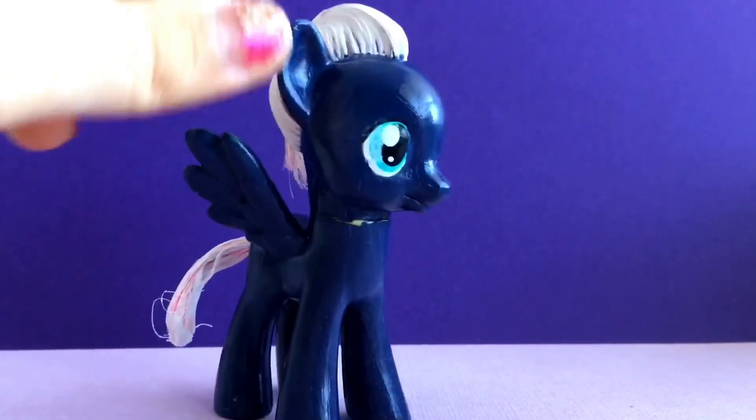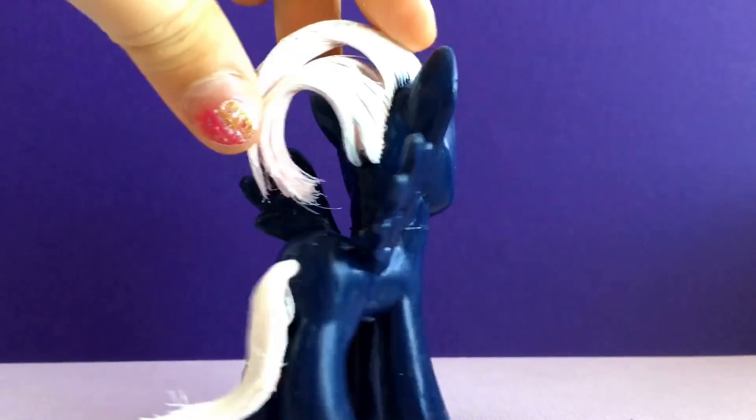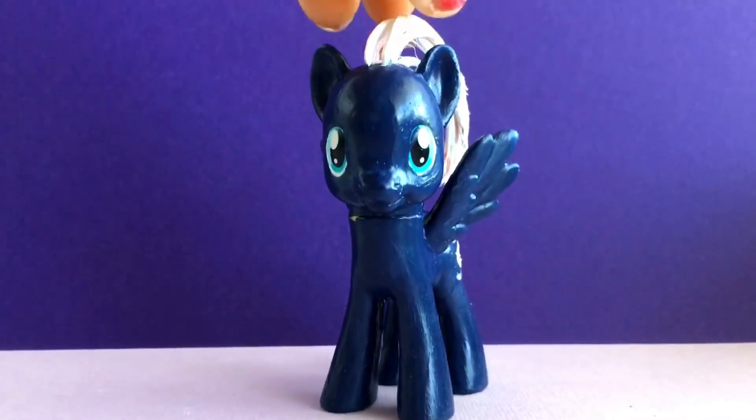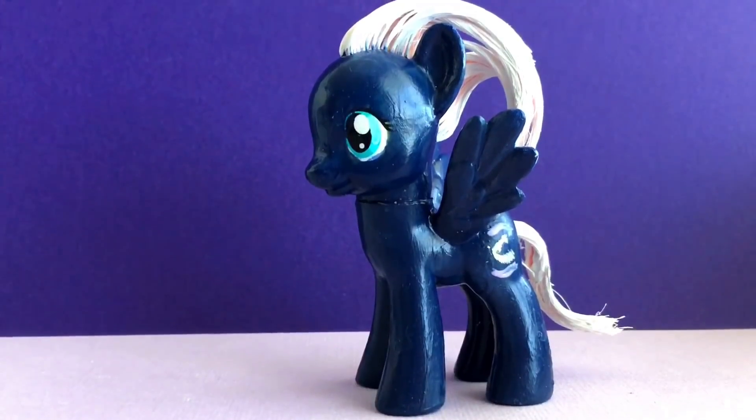Night Glider is one of the ponies from Starlight's village. Her cutie mark was originally an equal sign, back when Starlight was kind of evil. Luckily, Twilight and her friends managed to rescue all the ponies and change them back to their normal selves.